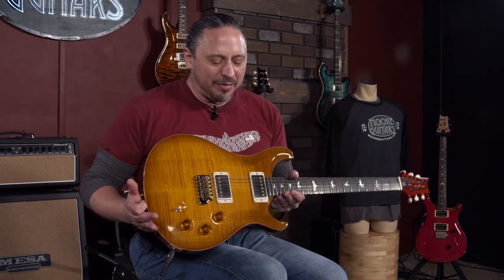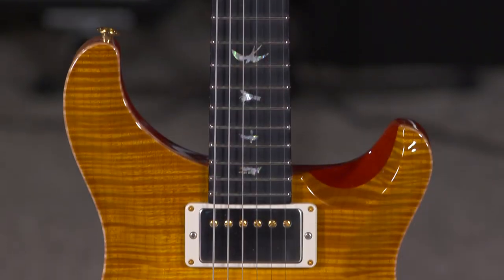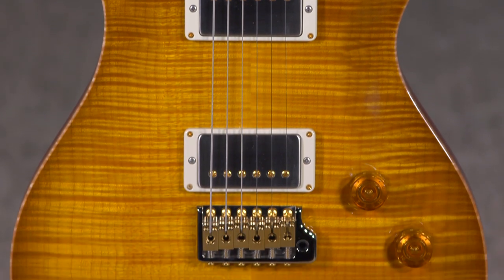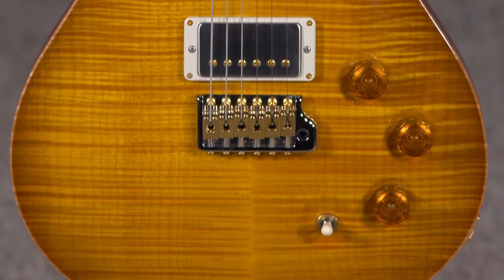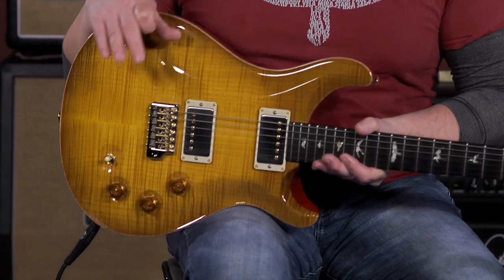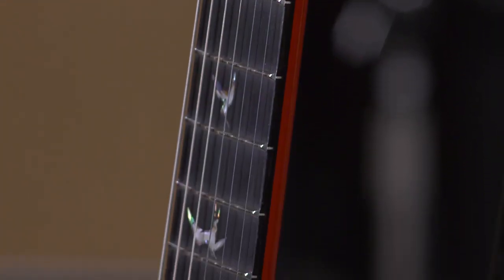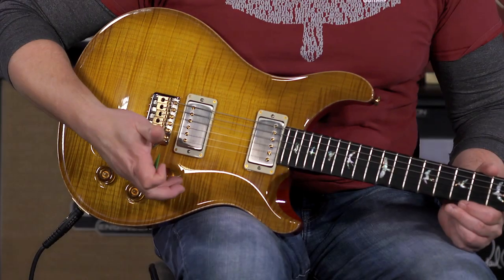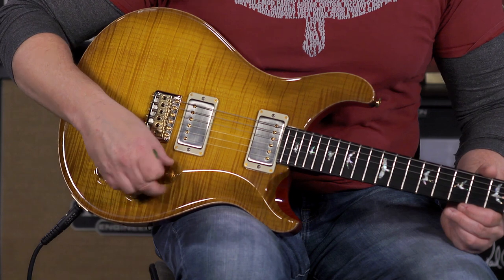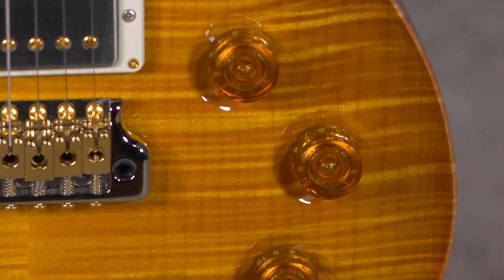DGT. This is one of my favorite signature model guitars ever, and only because, in my experience, signature model guitars typically favor really the person whose name is on the headstock besides the manufacturer. But this is such a playable guitar with such a distinctive neck carve — I love the way this guitar feels.